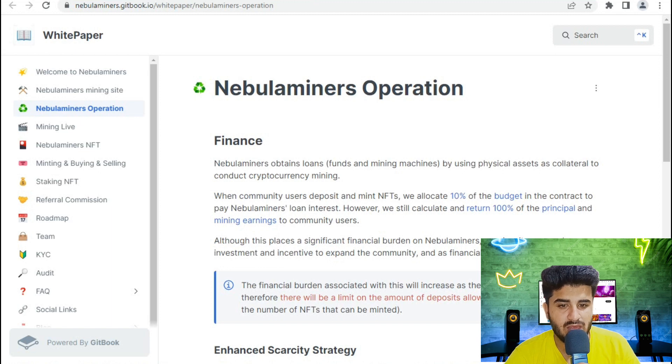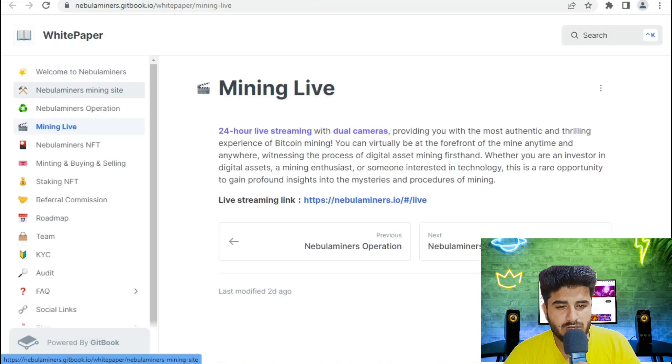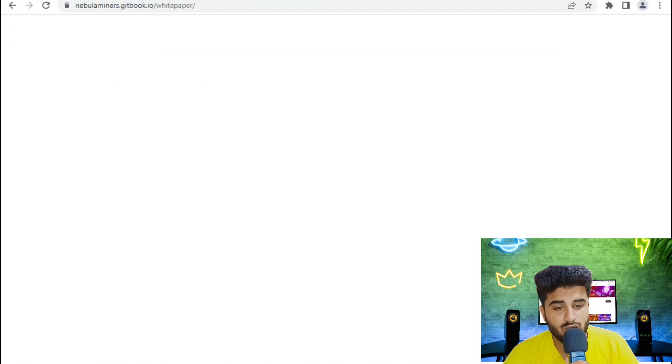The mining live feature provides 24-hour live streaming with a dual camera setup, giving you the most authentic experience of Bitcoin mining. You can virtually be at the forefront of the mine anytime, anywhere. All details and the white paper are available on their website.